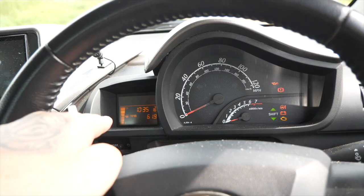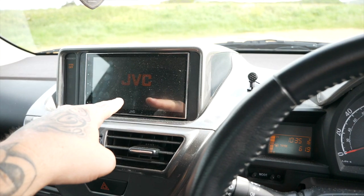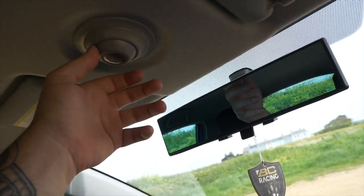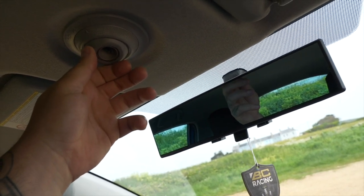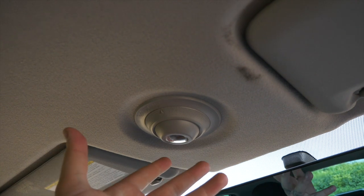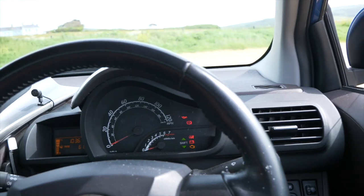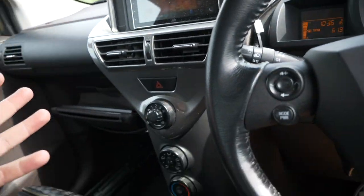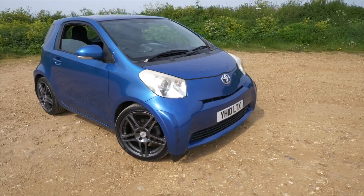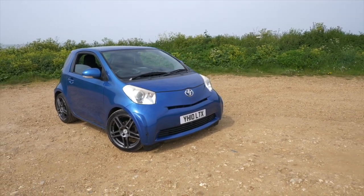Even cool things like the dome light — you can directionally move it to wherever you need it to be. That's such a cool feature. It's a really easy laid-out car. If you're a young driver, this would be one of the easiest cars to get to know very quickly. On face value, I am very impressed with this little car. It is so cool.